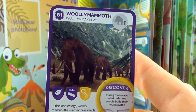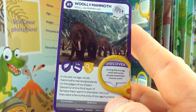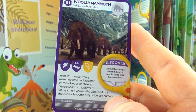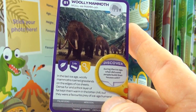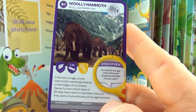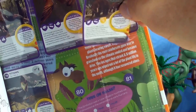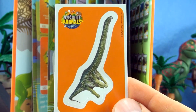Number 81, Woolly Mammoth. In the last Ice Age, woolly mammoths roamed grasslands on the edges of ice sheets. Dense fur and a thick layer of fat kept them warm in the bitter chill, but they were the favourite prey of ice age humans. Our sticker is Apatosaurus.